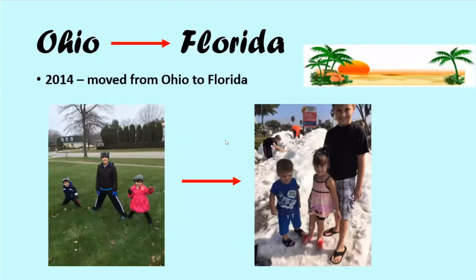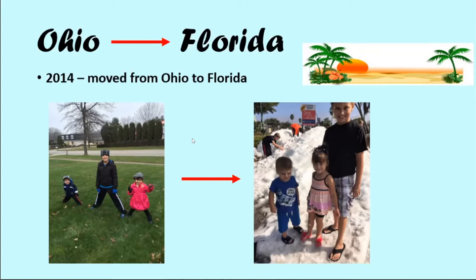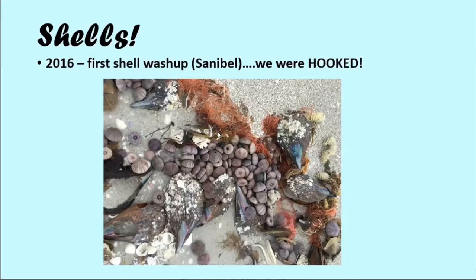As Karen had said, we moved from Ohio to Florida in 2014. And as you can see, from coats to flip flops and fake snow. They've really enjoyed the transition from the cold to the warm and being in Florida. So we didn't know anything about shells moving here. We had no idea. We did go to the beach quite often, but shells were brand new to us.